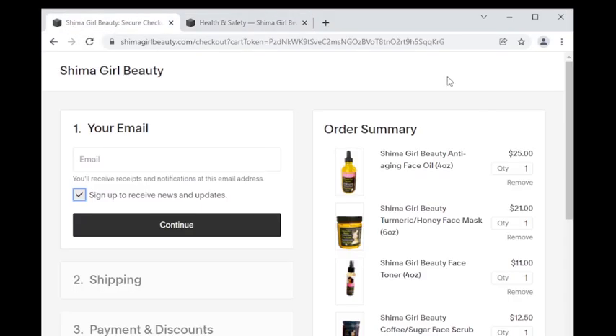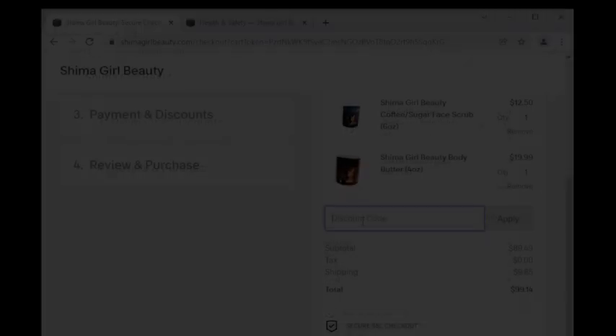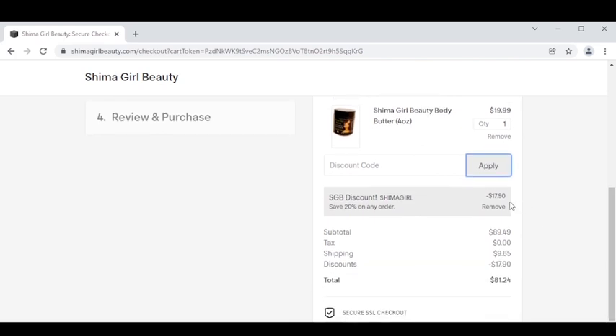Now I'm going to teach you how to apply your discount. I have a 20% off promo code until January 31st. The promo code is SHIMAGIRL, all in caps, which you type into the discount code area in the order summary box to your right. As you can see, the Shima girl discount code has been applied and you have saved a whopping $17.90.